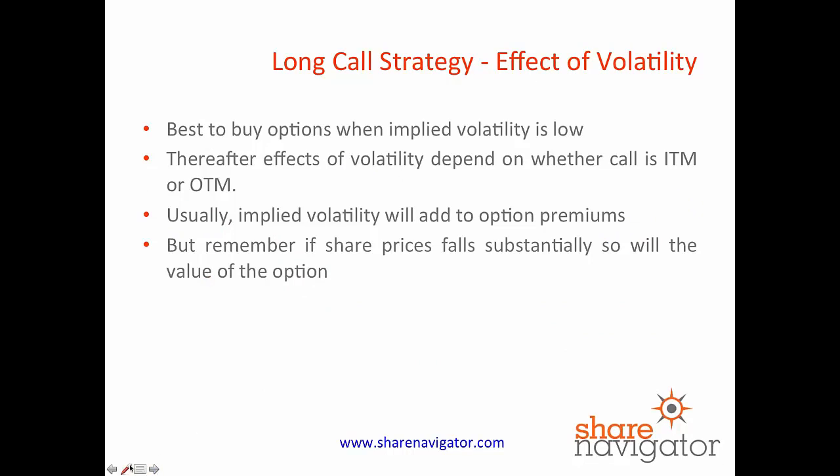So what is the effect of volatility on the long call strategy? It's best to play long calls when implied volatility is low. The reason is when implied volatility is high, option premiums are more expensive. Thereafter, the effects of volatility really depend on whether your call is in the money or out of the money. Usually implied volatility will add to option premiums, but if the share price has fallen a lot, you're more than likely losing on your call option position. So really it's the net effect of volatility at the point of purchase — you don't want to buy call options that have an awful lot of implied volatility built into them.